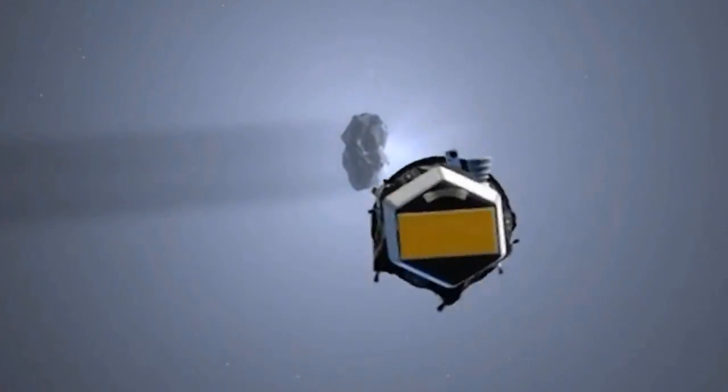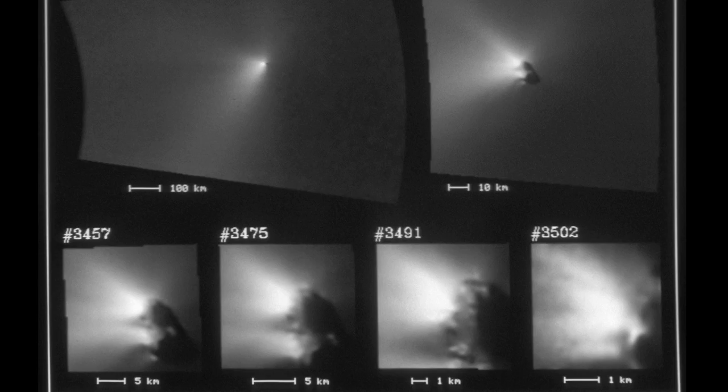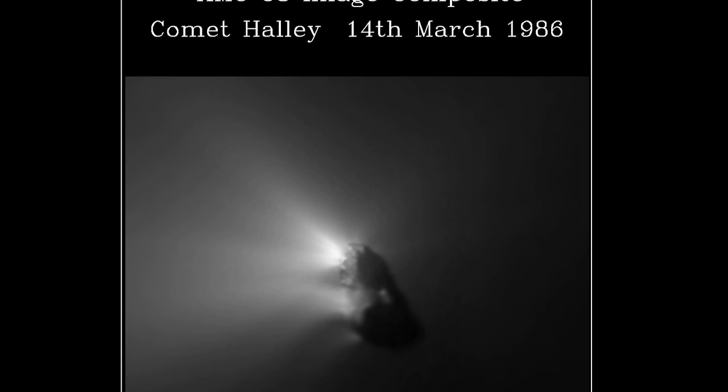Whatever photograph you've ever shown me of a nucleus — it looks like a dragon skull. It literally just looks like a dragon skull. No, there's no dragon body or whatever. And then I'm like, it's a magic dragon, man — it just needs its skull.